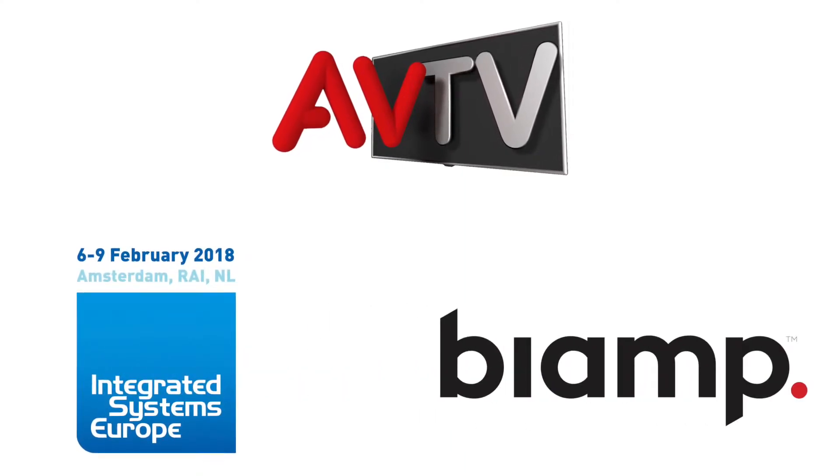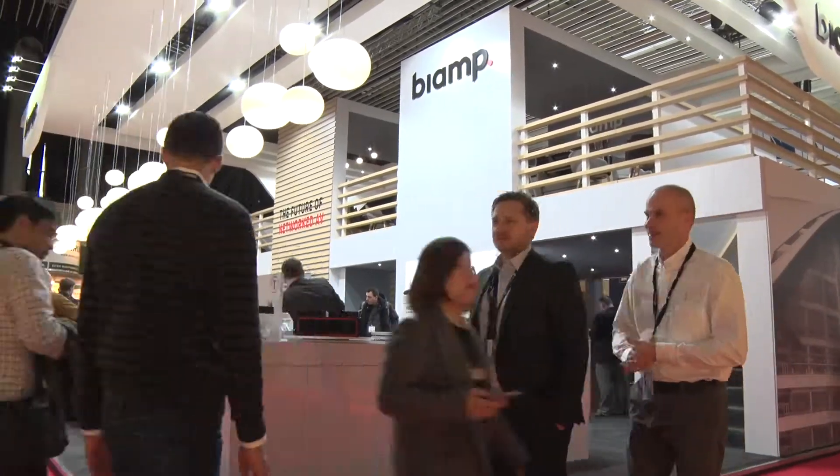By Amp, we're always trying to make things simpler and easier for our integrators to install, because they want to make money. The quicker they get the project in, programmed, and so on, then they're off the project and they're making money. So we try to make things very easy.